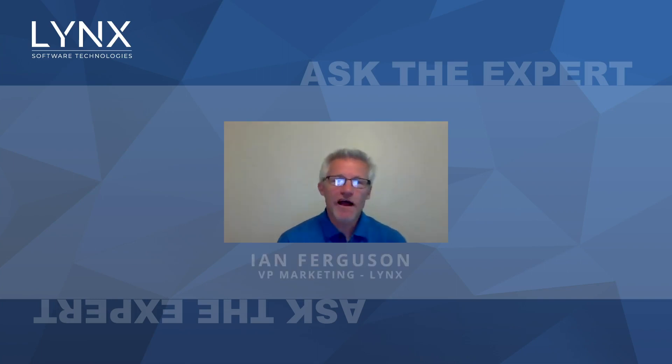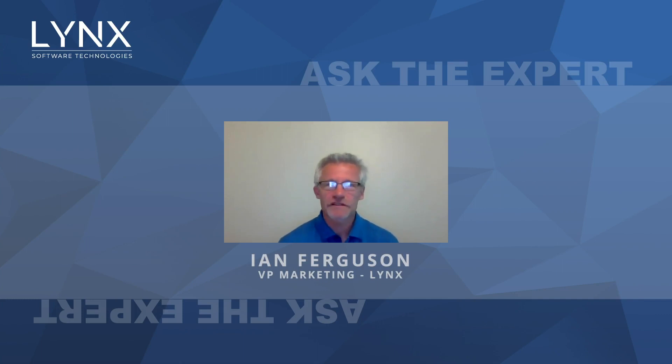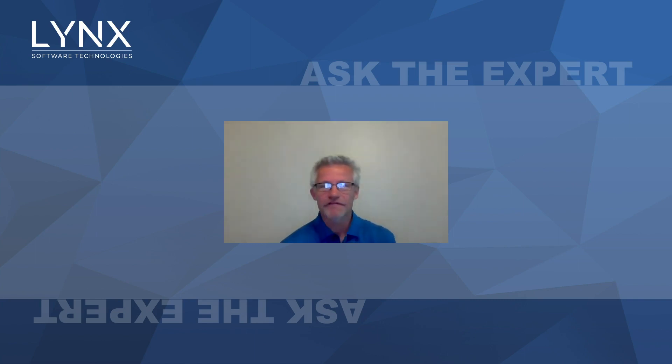Welcome to another Ask the Expert from Link Software Technologies. As all of you know, I'm not the expert. So today with me, we have Nick and we have Sam from Rapida. First, just tell us a little bit about your company.